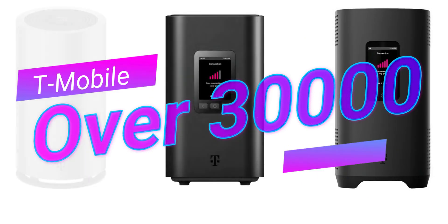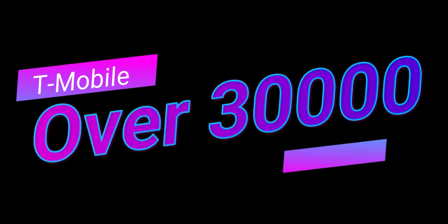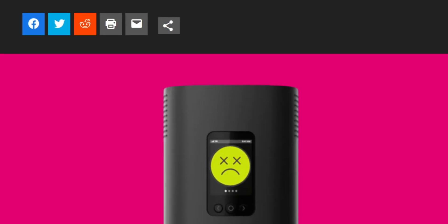However, T-Mobile just ran into a snag where they sent out a firmware that bricked over 30,000 home internet modems. We're going to jump into the details — let me know in the comments if this affected you.